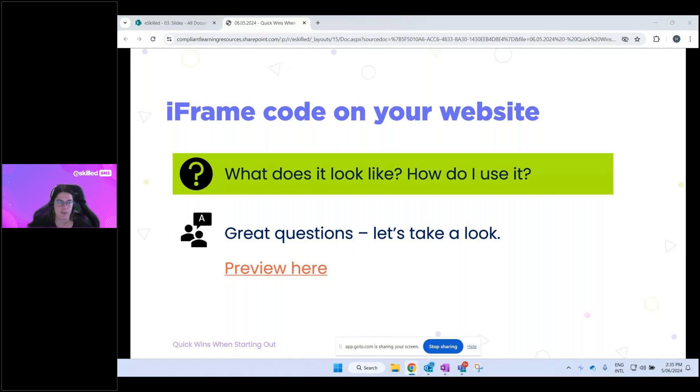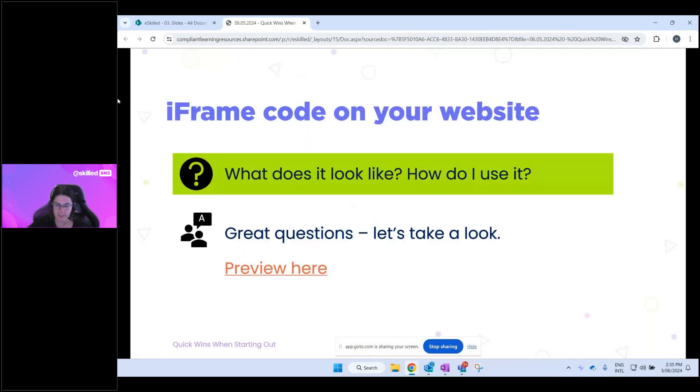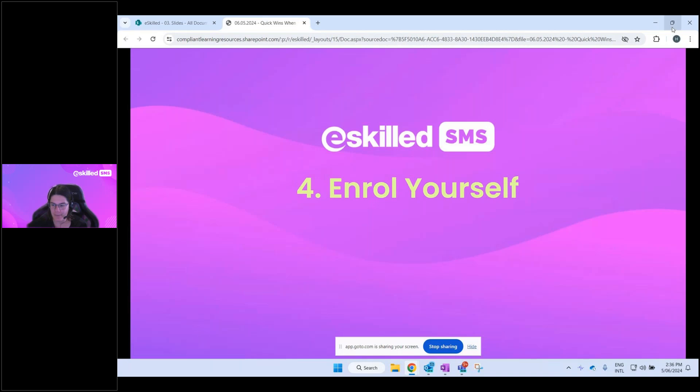Once the iFrame is on your website, you can turn enrollment settings off at the program instance level if no courses are open yet — nothing will be available for students to book. Having it set up early means that as soon as you're ready to accept students, it's already done, tested, and working. You could even put it on a page that isn't yet public until you're ready to launch.